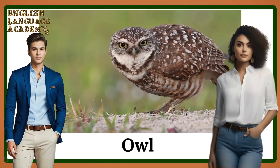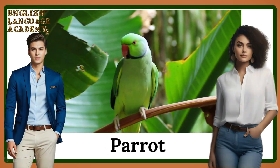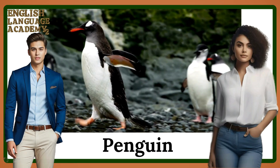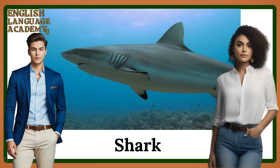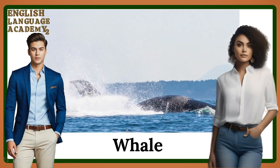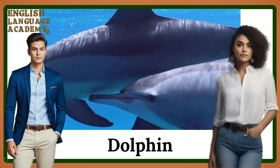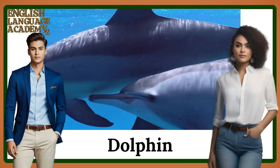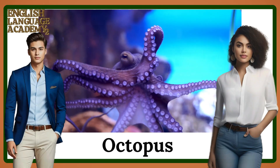Owl. Parrot. Penguin. Shark. Whale. Dolphin. Octopus.